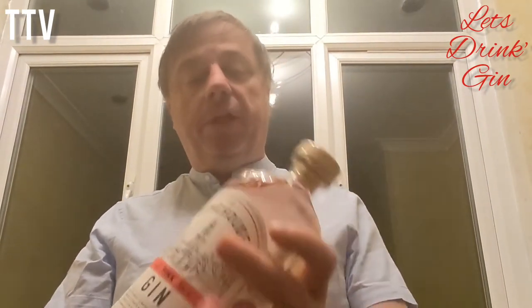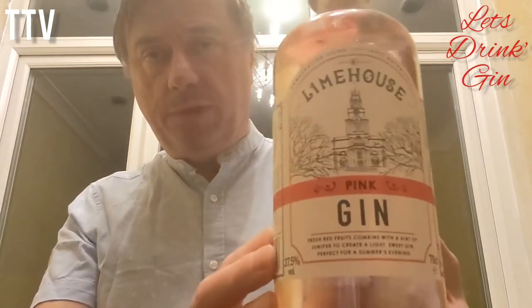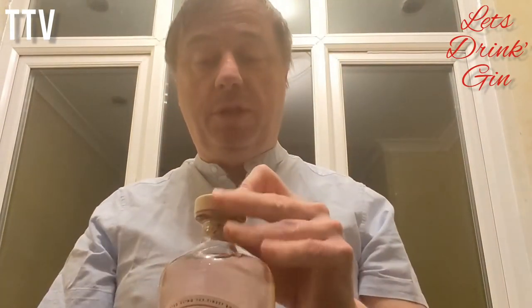37.5% volume — inspired by the colourful history of London's East End, Limehouse is produced with care by pioneering experts at the UK's foremost gin distillery. Price-wise, it was £15 on offer at Tesco, which isn't bad for a bottle that size. It is a 70cl, so it's only five less than normal ones.